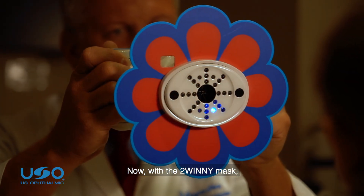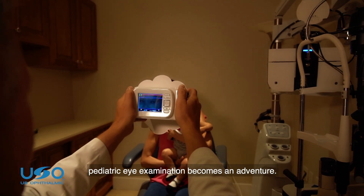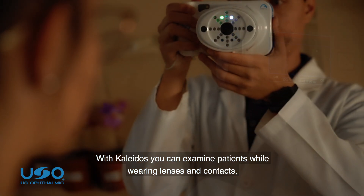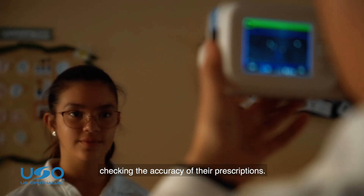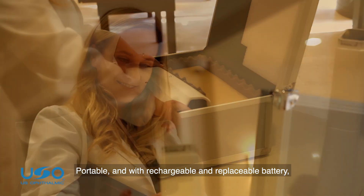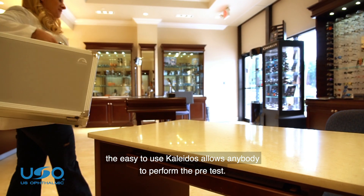Now, with the Winnie mask, pediatric eye examination becomes an adventure. With Colitis, you can examine patients while wearing lenses and contacts, checking the accuracy of their prescriptions. Portable and with rechargeable and replaceable battery, the easy-to-use Colitis allows anybody to perform the pre-test.